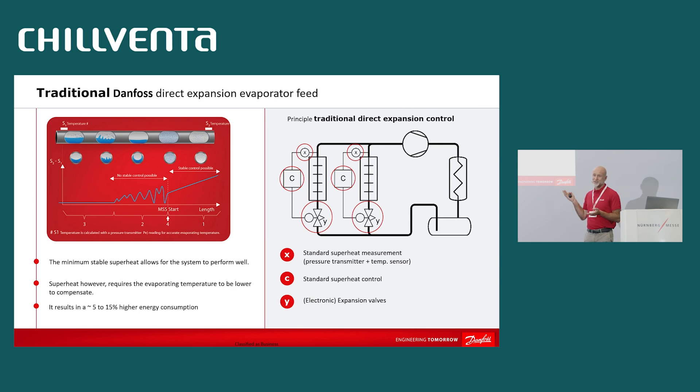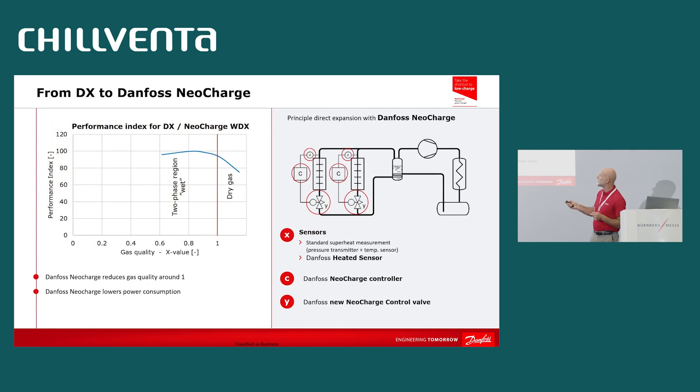NeoCharge does not use standard superheat control. As mentioned, it uses a signal from the two-phase area to run the evaporator at zero superheat. In this way, we get the same capacity as the flooded evaporator but with the lowest possible charge. We think ammonia DX using NeoCharge can be a kind of second life for ammonia, delivering the two main benefits: maximum low charge — 50% compared to flooded — and the same efficiency as the flooded evaporator.